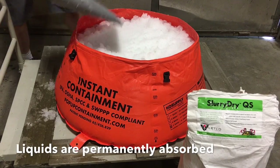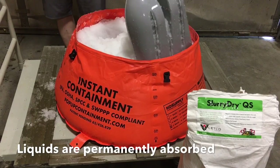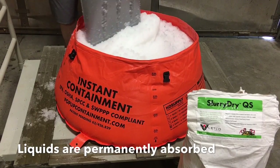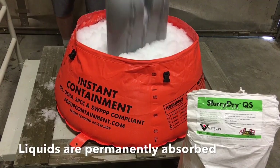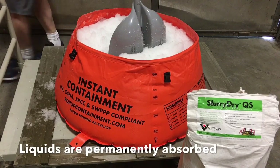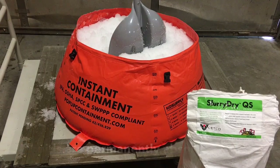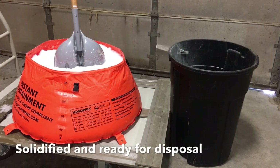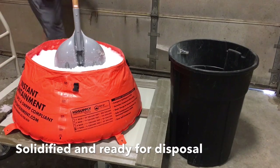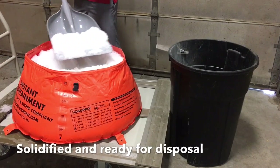All the free water molecules and toxins are permanently encapsulated inside the polymer crystal. Evaporation will decrease the overall volume and weight. After solidification is complete, the solid waste is now ready for compliant disposal at your public landfill or recycling center.